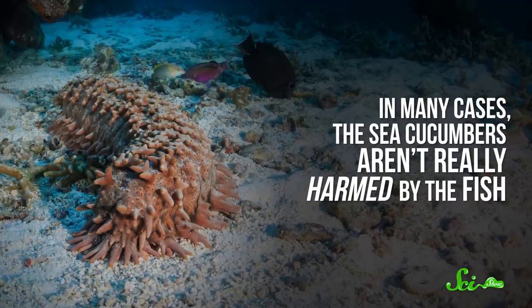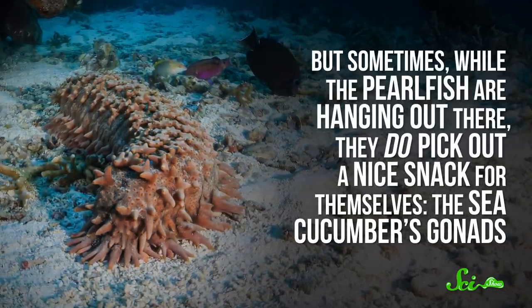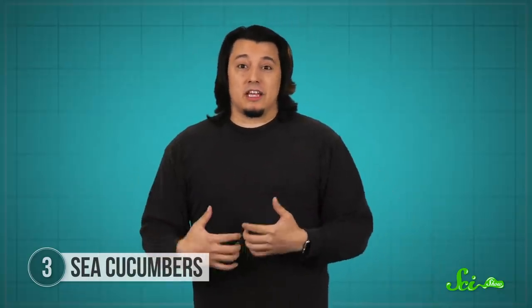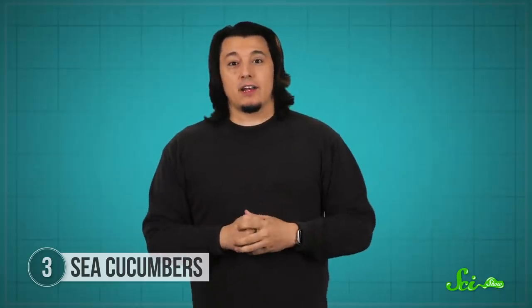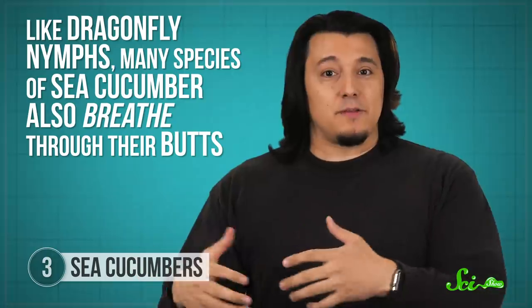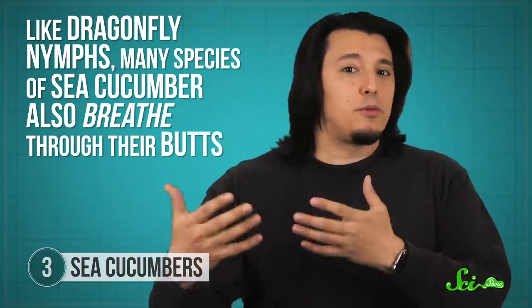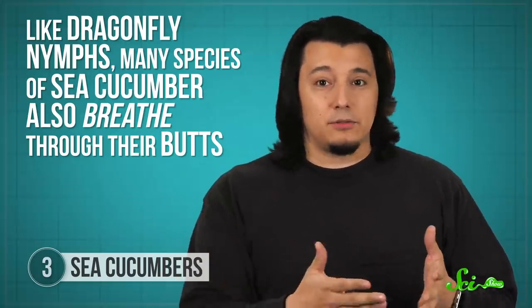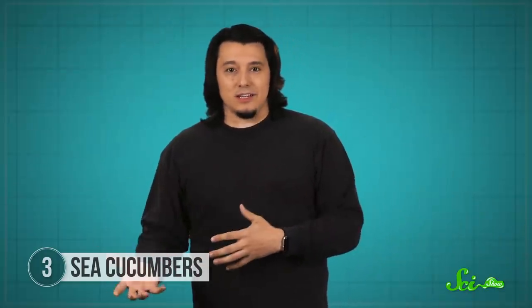In many cases, the sea cucumbers aren't really harmed by the fish. But sometimes, while the pearlfish are hanging out there, they do pick out a nice snack — the sea cucumber's gonads. Sea cucumbers can regenerate their organs, but having your gonads eaten probably isn't pleasant. Now, like dragonfly nymphs, many species of sea cucumber also breathe through their butts, which means they have to open up at some point, giving fish an opportunity to wriggle where they're not wanted. So these spiky anal teeth allow sea cucumbers to breathe easy while preventing pearlfish from swimming in their deep ends.